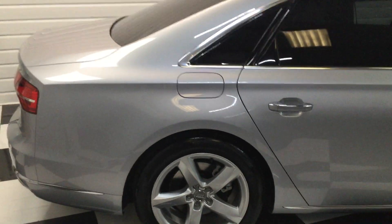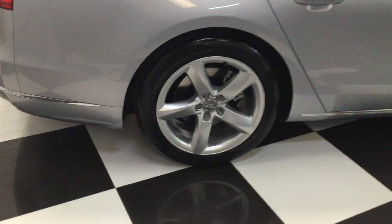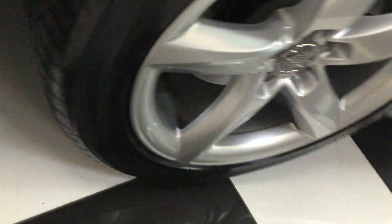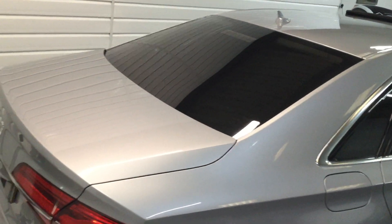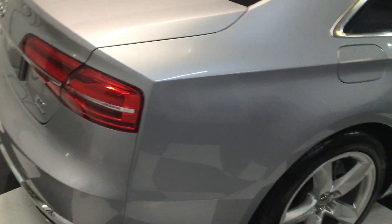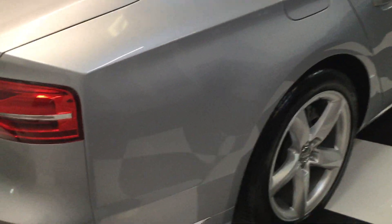The car has just been nicely valeted, so we'll start at the back and carefully walk you around — condition all lovely. Pirelli tyres all round; I'll show you each wheel as we go around and the tyres are all Pirelli P Zero. We've got two keys, the full handbook pack, loads of receipts, we've just had it serviced, and it drives lovely — we've used it for a couple of days.